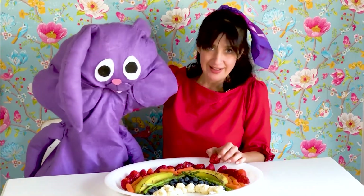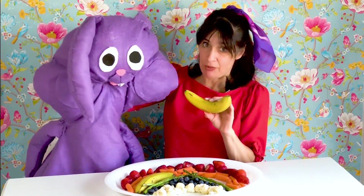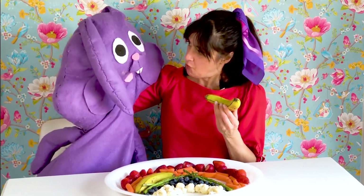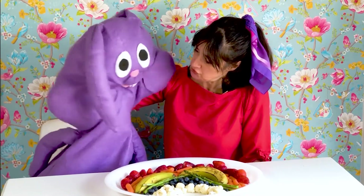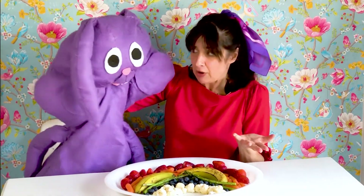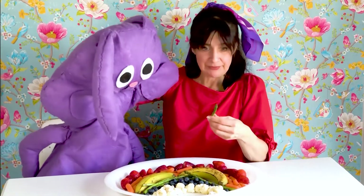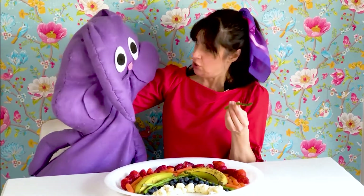Wow. And a banana grows from the flower on a banana tree plant. Wow. Yeah, so what about vegetables? How do they grow? Well, a vegetable grows from different parts of a plant. Like an asparagus — it is the stem of a plant.